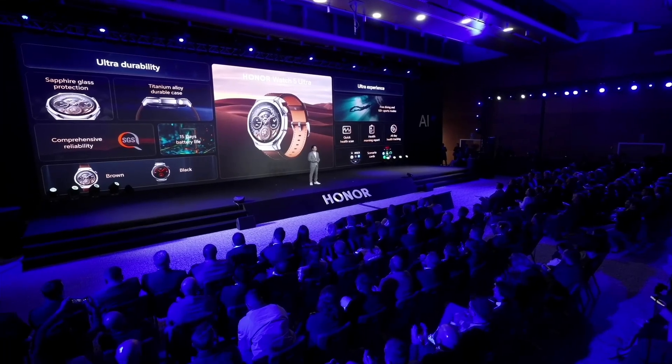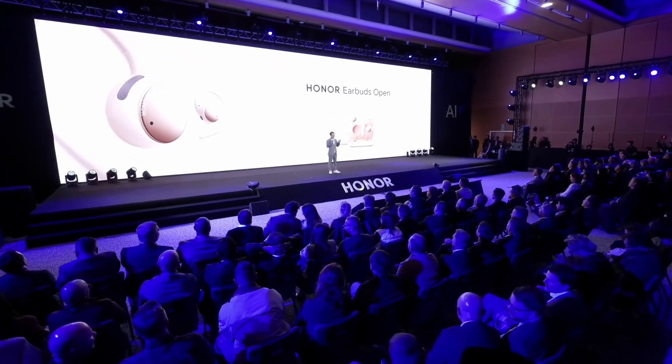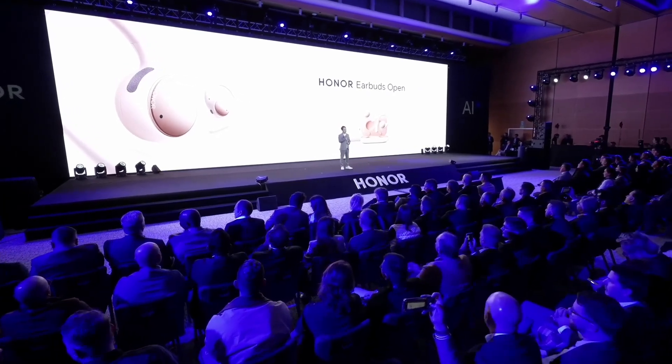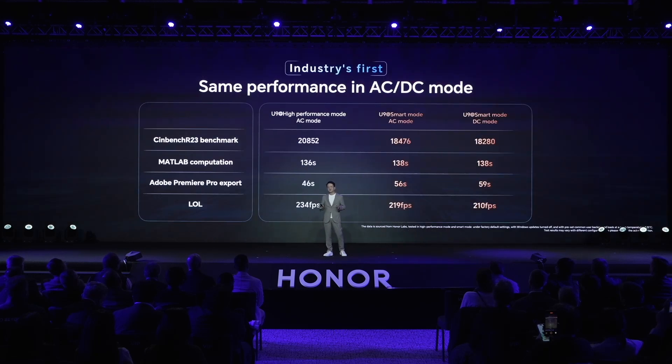What really excites me about this laptop is its impressive performance. Powered by the second-generation Intel Core Ultra 9 processor, and with system-level AI optimization, it can deliver 80-watt performance, which is the highest for a 14-inch laptop. You can play AAA games with full FPS on this super slim laptop. Furthermore, this powerful performance is available both in AC and DC modes — the first time ever for a 14-inch laptop in this industry.